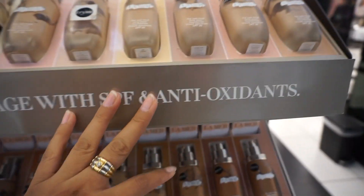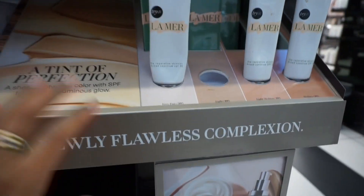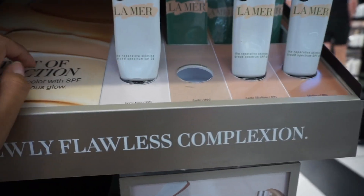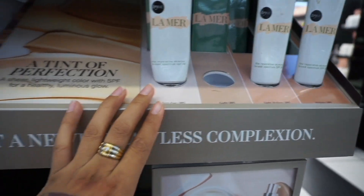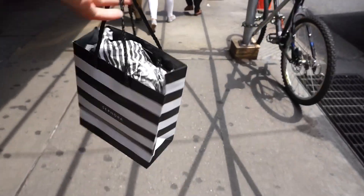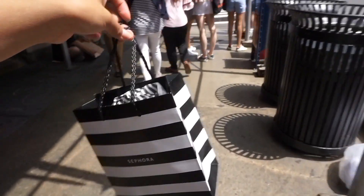Oh, here's La Mer — I don't even mess with La Mer because I am not spending eighty dollars on one product. Ninety-five bucks for their tinted moisturizer — what! Alright, we just left Sephora and they got the good stuff. When I get home I'll show you guys what I bought.